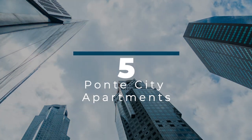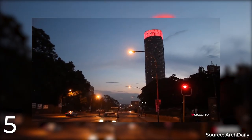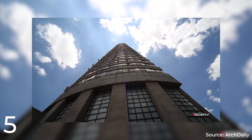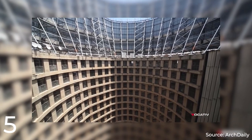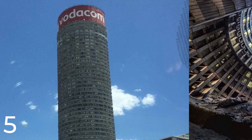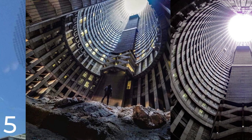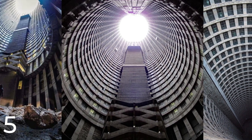Number 5: Pont City Apartments. Pont City Apartments is a well-known residential tower in Johannesburg, South Africa, completed in 1976 by Manfred Hermer and Associates for a reported cost of $1.8 million. It stands at a height of 173 meters with 54 floors, making it one of the tallest residential buildings in Africa. Originally designed as luxury apartments, the building underwent a period of decline in the 1990s and early 2000s, but has since been renovated to feature a mix of affordable and luxury apartments. Its unique cylindrical shape, with a hollow core allowing natural light to penetrate, has made it an iconic Johannesburg landmark.